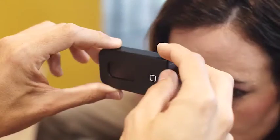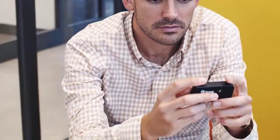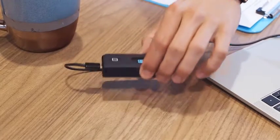You can even take a temperature anywhere without direct contact for peace of mind in any situation. It is easy to use and environmentally friendly with a built-in rechargeable lithium battery that lasts up to 600 uses on one charge.